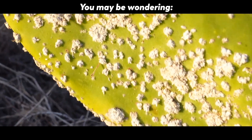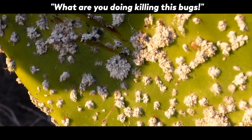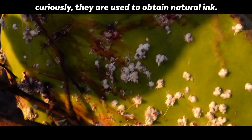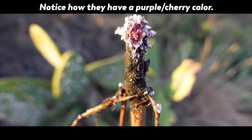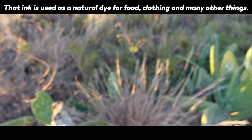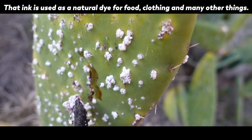Then we found some cochinillas. You may be wondering: what are you doing killing those bugs? Cochinillas are parasites that live on cacti. Curiously, they are used to obtain natural ink. Notice how they have a purple cherry color — that ink is used as a natural dye for food, clothing and many other things.